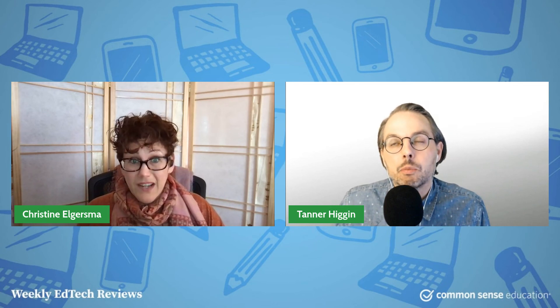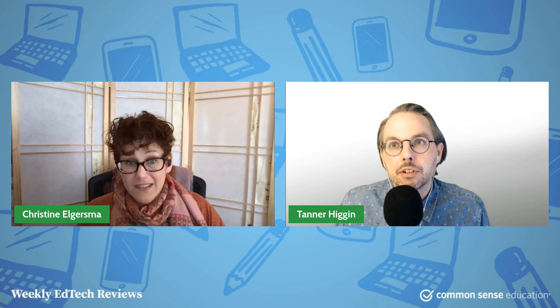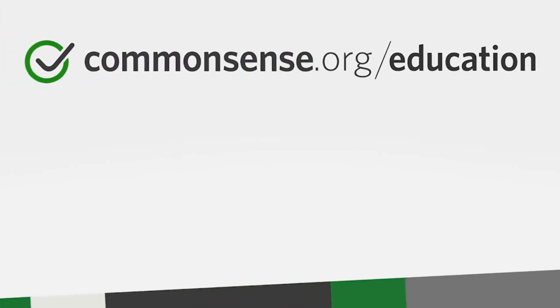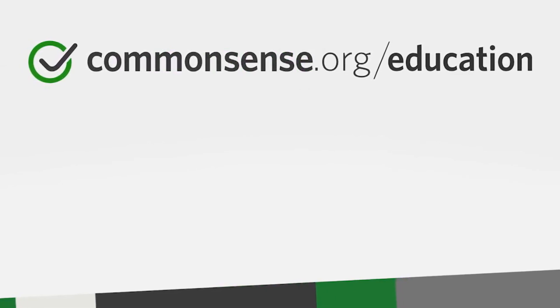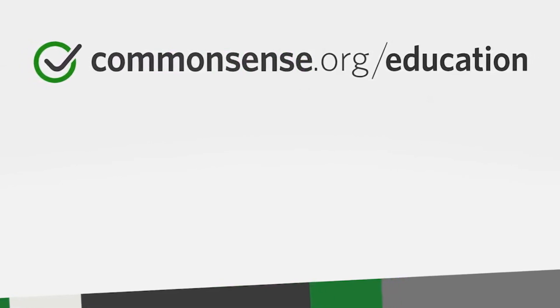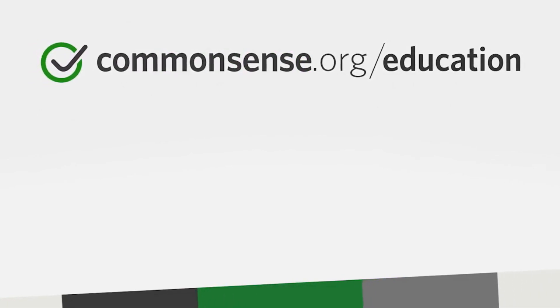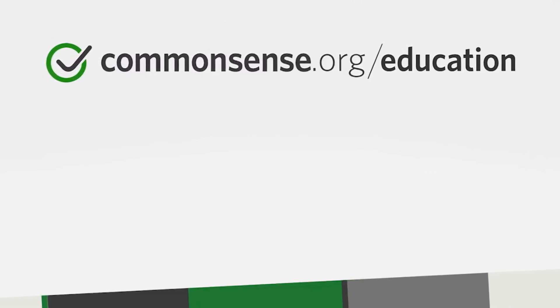Maybe the highest honor out there for anything, anywhere — I'm running through my Oscars, MacArthur Genius Awards, Nobel Prizes, Pulitzers. I think we're definitely ranked above all those. So every week, subscribe, come to the site, come to YouTube, like these videos, subscribe, schedule your life around this YouTube show, and we'd appreciate that. See you again.